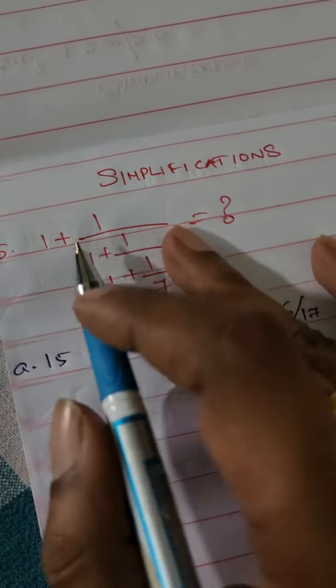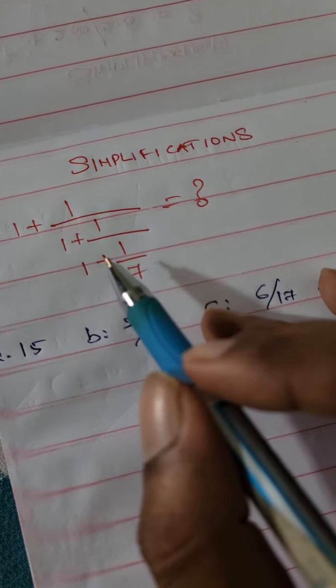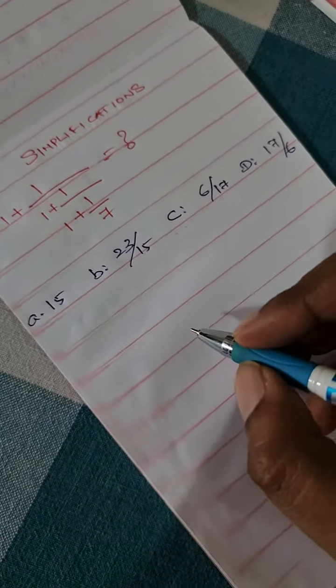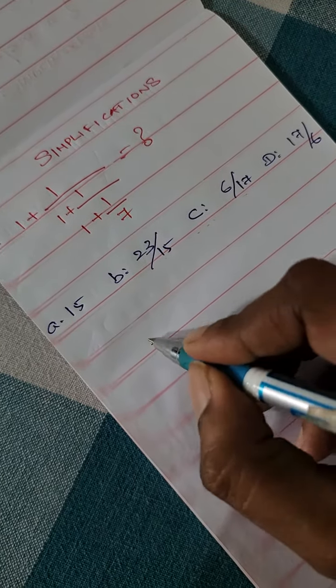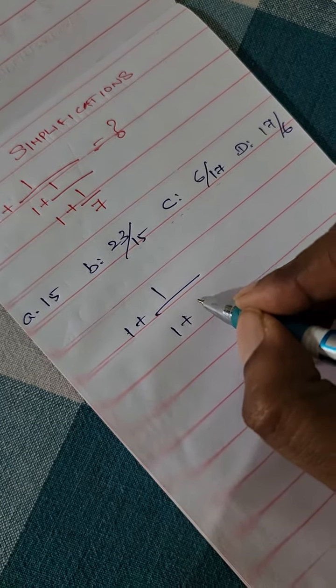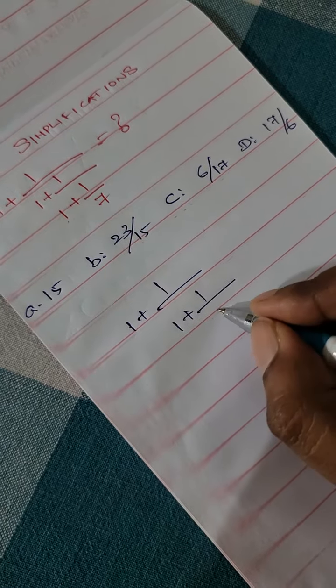Hello friends, in this video we will solve 1 plus 1/(2 + 8/1) plus 1 plus 8 by 7, so this will be solved: 1 plus 8 by 7, that is 8 by 7.